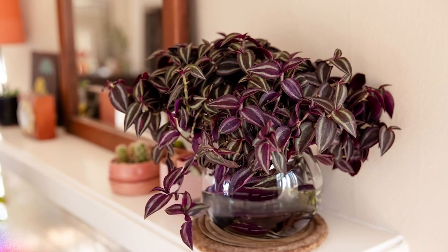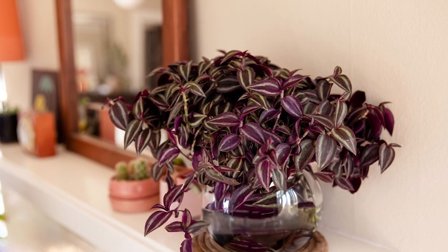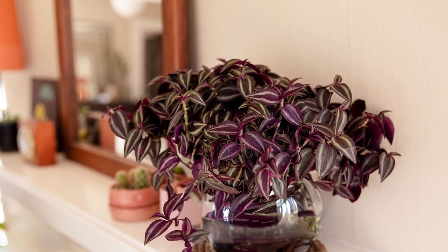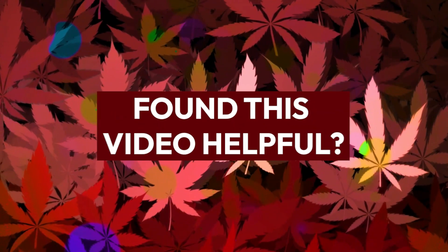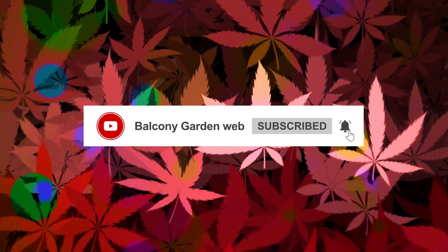Spiderwort: A popular houseplant known for its trailing vines and colorful foliage. You can easily grow and propagate this vivid plant in water. Found this video helpful? Make sure to like and subscribe for more gardening tips and inspiration.